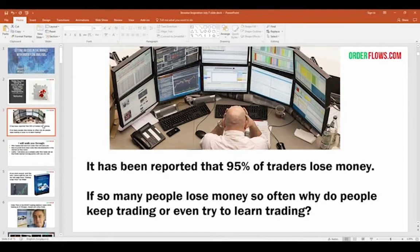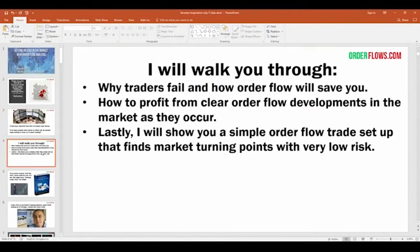I'm not saying go out there, quit your job and start trading. You should learn how to trade. Today I'm going to walk you through why traders fail and how order flow will save you, how to profit from clear order flow developments in the market as they occur, and I'll show you a simple order flow trade setup that finds market turning points with very low risk. Everyone talks about taking low risk trades but they don't tell you how to find those low risk trades.